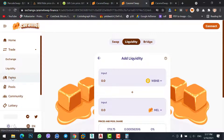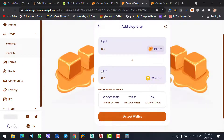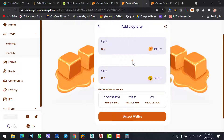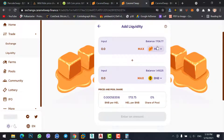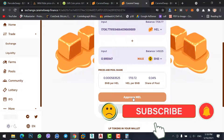In the liquidity interface, select MILK — MILK is the coin of Caramel Swap — and then select BNB. First, make sure to connect your MetaMask wallet and refresh the page. I have 1,706 MILK coins, and this amount costs 0.9959 BNB, which is near to 1 BNB. So now you can stake your BNB and Caramel on the Farms staking pool. Click on 'Approve MILK'.